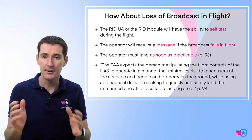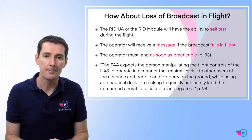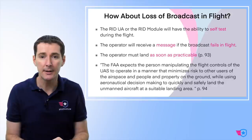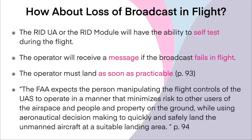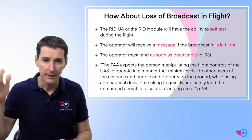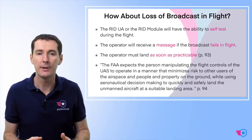On losing the broadcast signal in flight: there's going to be a self-test before and during the flight that tells you if it's working. If it's not working, it sends a message to the operator. The FAA says you should land 'as soon as practicable.' The exact quote is: 'The FAA expects the person manipulating the flight controls of the UAS to operate in a manner that minimizes risk to other users of the airspace and people and property on the ground while using aeronautical decision-making to quickly and safely land the unmanned aircraft at a suitable landing area.' So it's not an immediate emergency — land safely.